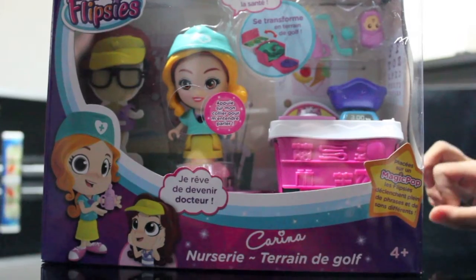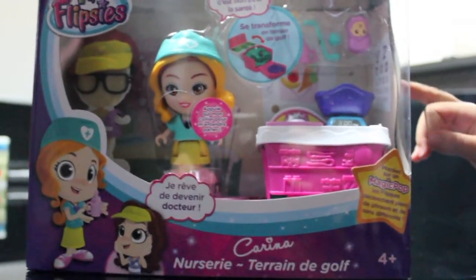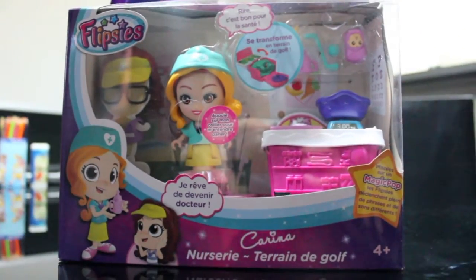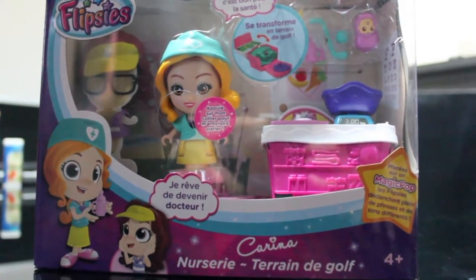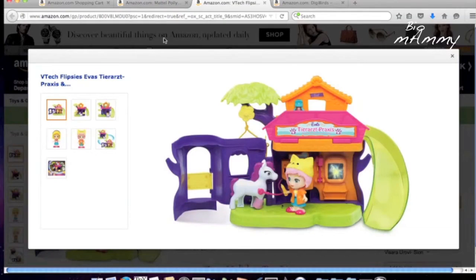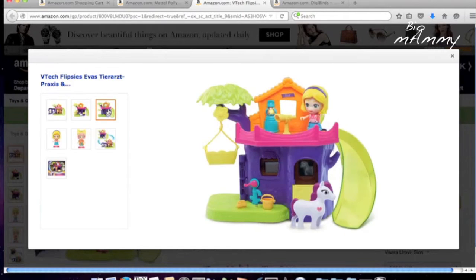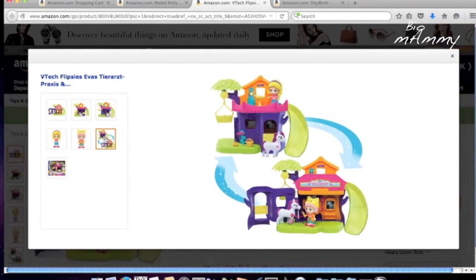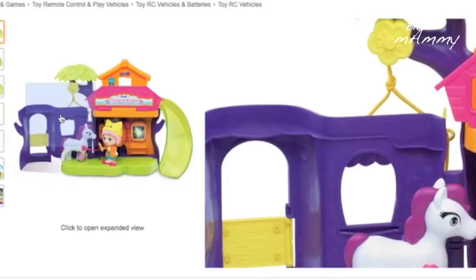Another thing we discovered recently are Flipsies. Flipsies are dolls where you can change their hair and clothing, which is nice. They also have a scenery or house or some setting, and they have a metallic pin where if you place them, they can say things. We purchased one recently — it's Dr. Karina — and it seemed exactly made for this age. They have a variety of toys from the smallest on the cheap side to bigger settings that are more pricey.